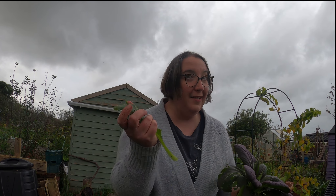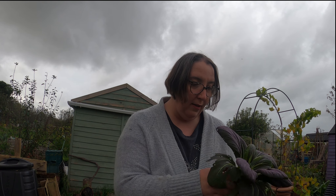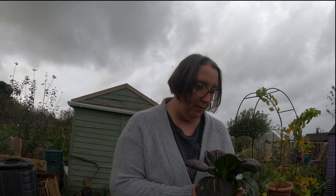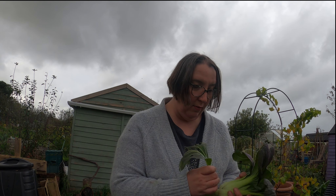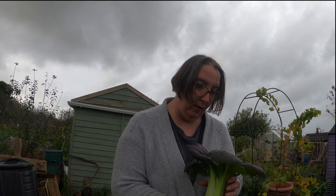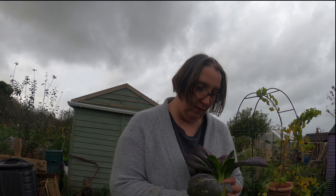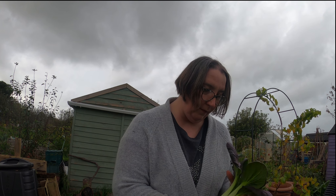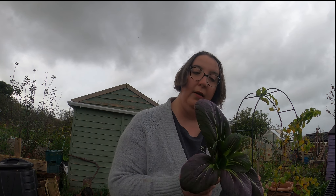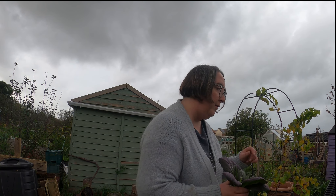Look — it does happen even in the greenhouse! But I think I've found the culprit today. I'm just going to pull these little munched leaves off — there's another one there. So there you go, it does happen in the greenhouse as well, but I think I've found the culprit, so even better.